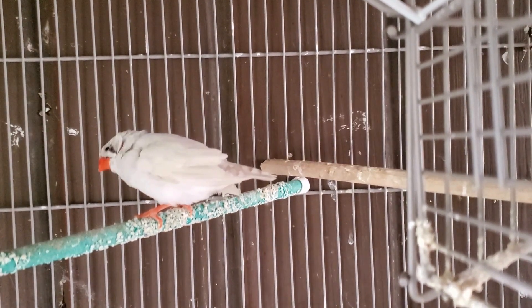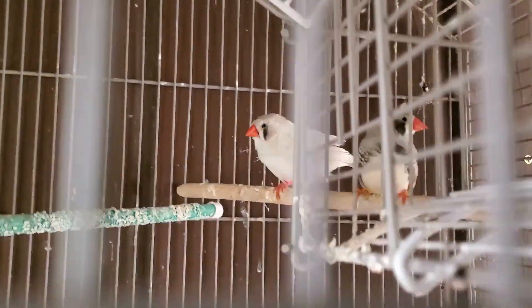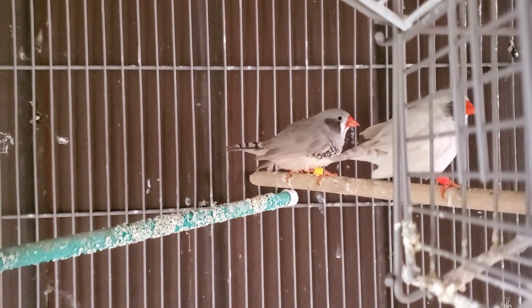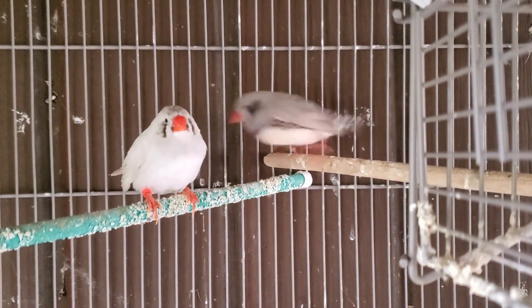I thought it would be interesting to pair these two up because they're both split black cheek, so they will produce some black cheek chicks. They're hanging out in here for now, and I might set them up with a nest box soon. But as of now they're just bonding in here.